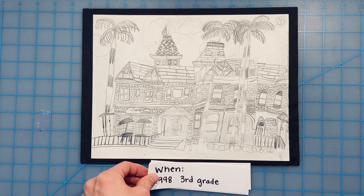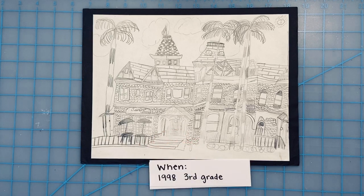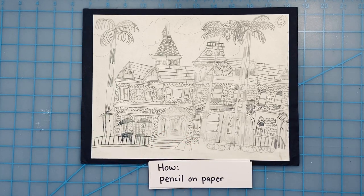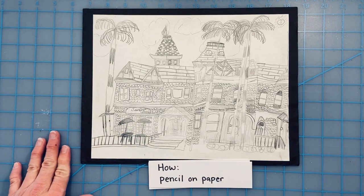I drew this in 1998 when I was in third grade. I drew it by using a pencil on paper. I actually had a picture of this building and I drew it based on the picture.